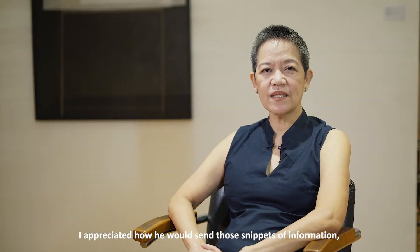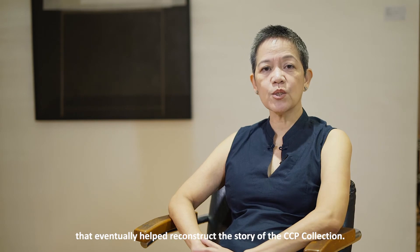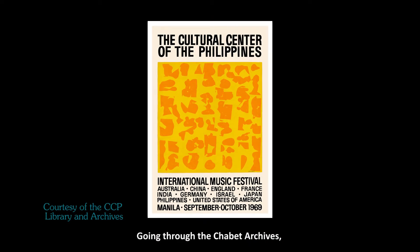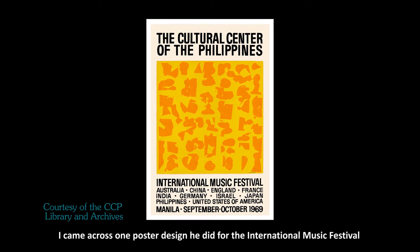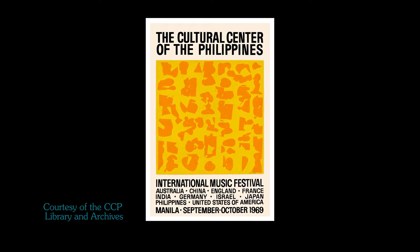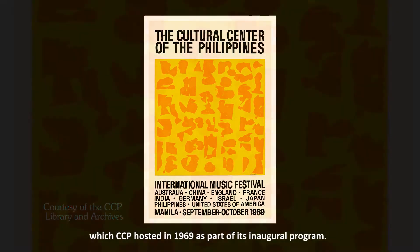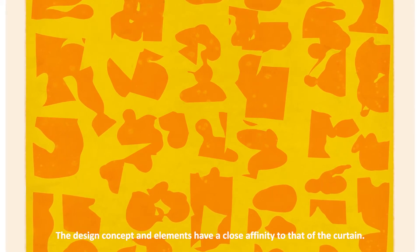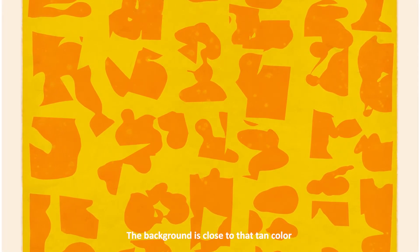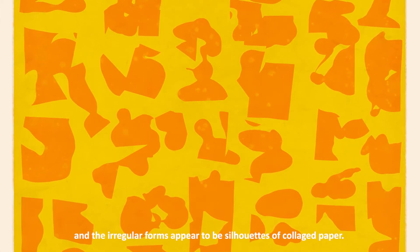I appreciated how he would send those snippets of information — his recollections — that eventually helped reconstruct the story of the CCP collection. Going through the Chabet archives, I came across one poster design he did for the International Music Festival, which CCP hosted in 1969 as part of its inaugural program. The design concept and elements have a close affinity to that of the curtain: the background is close to that tan color, and the irregular forms appear to be silhouettes of collaged paper.